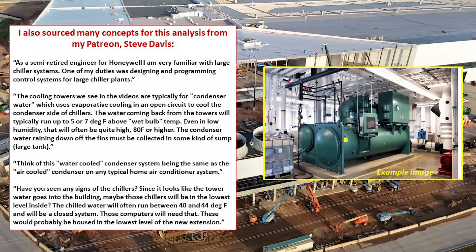I also want to thank my patron Steve Davis for his help and information about the cooling system, the components, and what I should be looking for as far as equipment deliveries on site. Before we go into the main discussion, let's take a quick look at how a water-cooled cooling system operates.